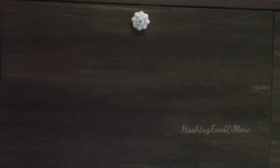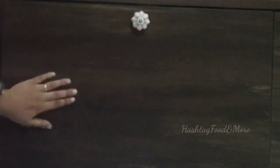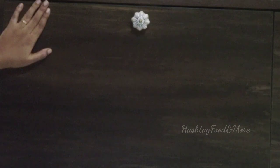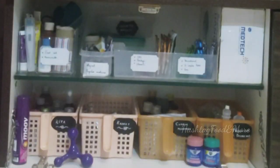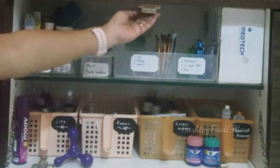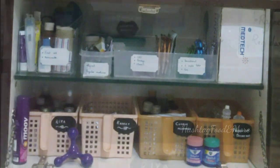It is important to choose appropriate storage which is easily accessible by adults and at the same time out of reach for small kids. I've chosen this cabinet which is in my living room. It has a magnetic catcher which holds the door intact, ensuring kids wouldn't be able to open it on their own.